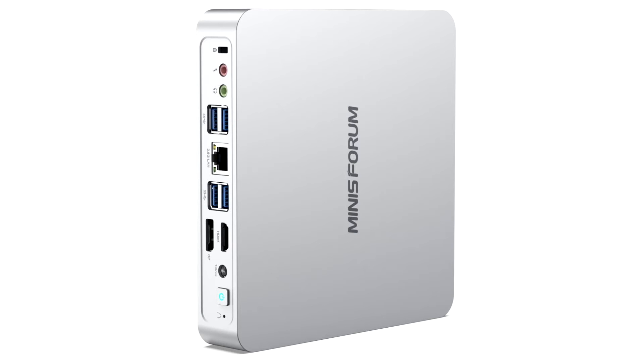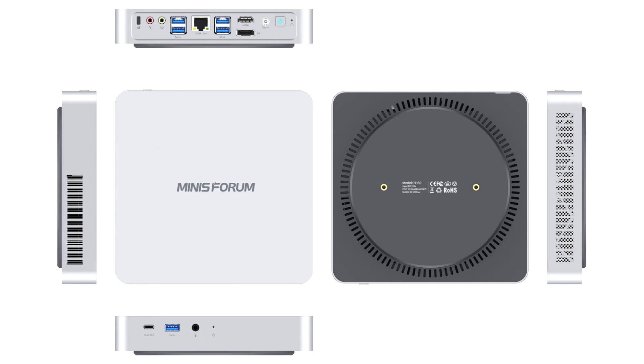Minisforum announced their TH60 and TH80 mini PCs today. Both are equipped with Intel Tiger Lake H45 generation chips to provide ultimate performance and work flexibility.